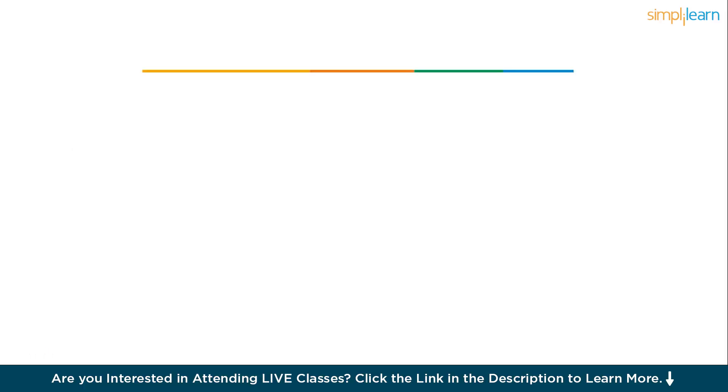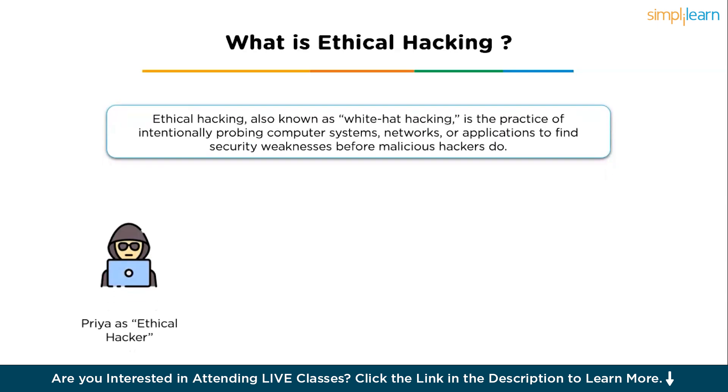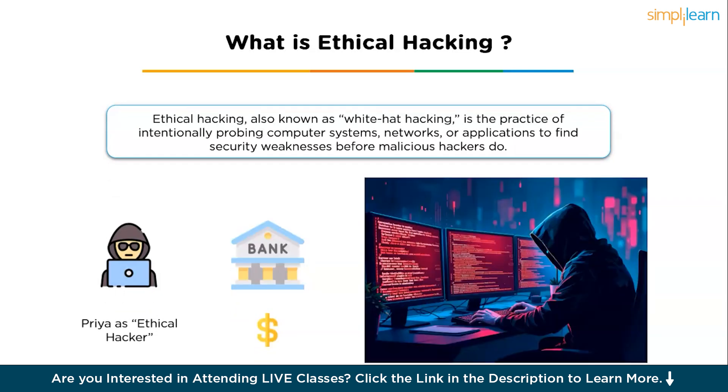Let us start with understanding what is ethical hacking. Ethical hacking, sometimes called white hat hacking, is when people try to break into computer systems but only with permission. Their goal is to find weak spots before bad guys do, so those holes can be fixed. It's like testing a door to make sure it's locked tight. Think of ethical hackers as digital security guards who help protect your data and privacy.